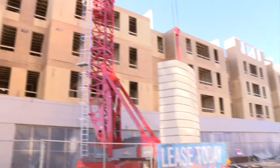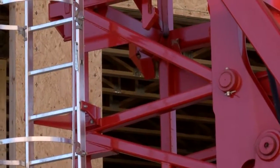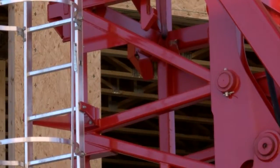A leasing office is open at 618 Wabash. To find out more about Highland Quarters, head to our website at WTHITV.com.